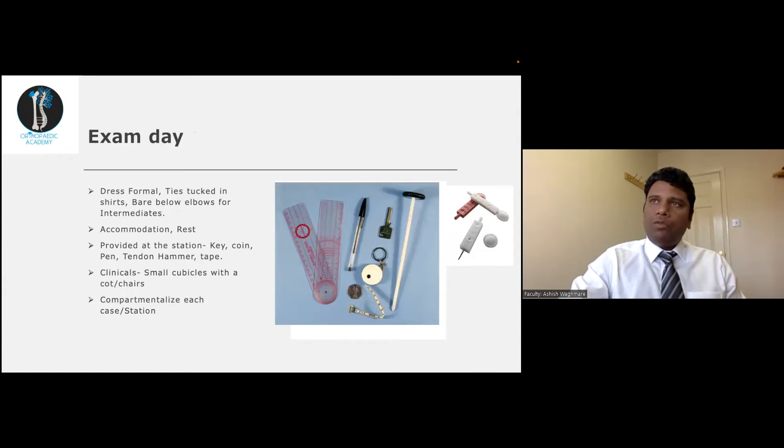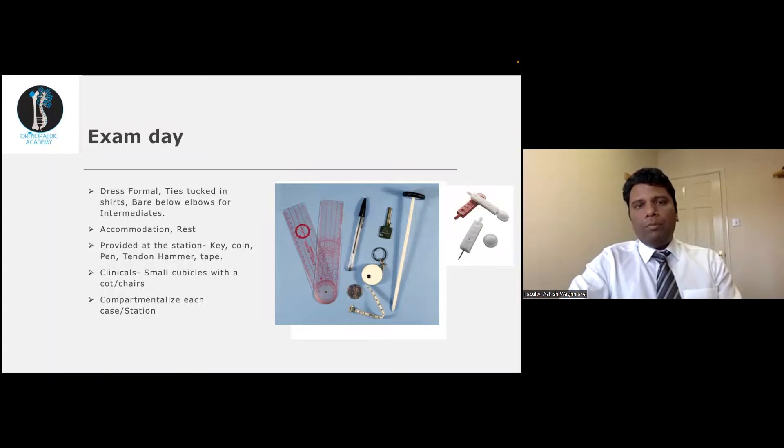Patients were introduced from November onwards last year for the intermediates; they do not yet have patients for the short cases in the clinicals, though they may introduce that in the November exam. For accommodation, I preferred staying at the exam centre as it was very convenient. Don't overpopulate your mind with negative thoughts or last-minute information before the exam — whatever practice you have done in the last six months will help you pass.